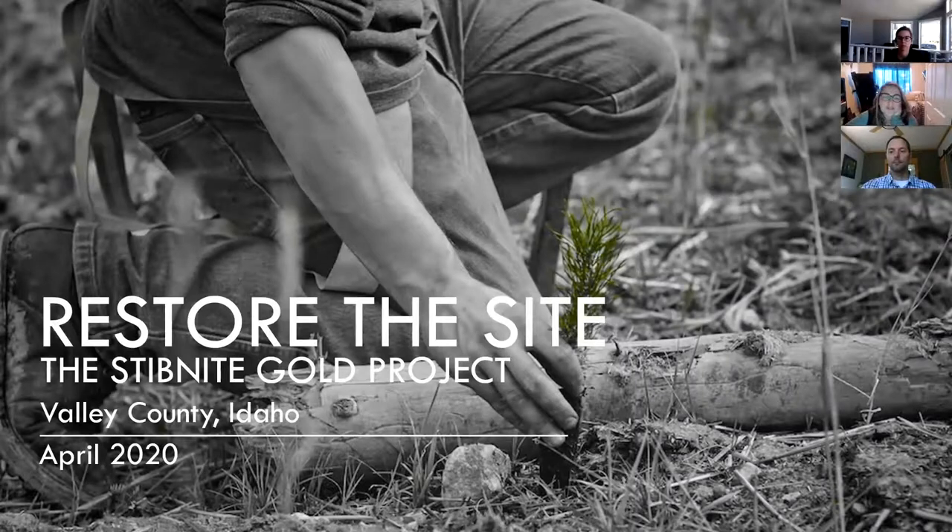Good afternoon and welcome to the Stibnite Gold Project webinar series brought to you by Midas Gold. The goal of these webinars is to provide a platform for the public to access information and project updates during this unique time of social distancing and working from home. Today we have consultant Rob Richardson, who will introduce himself.